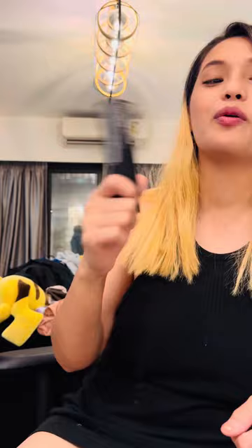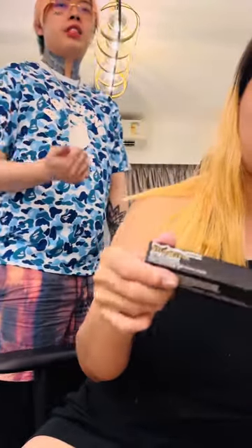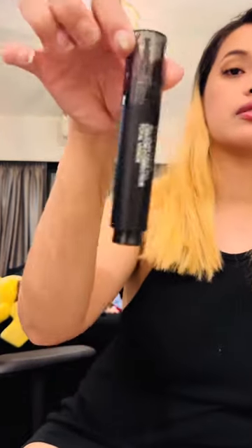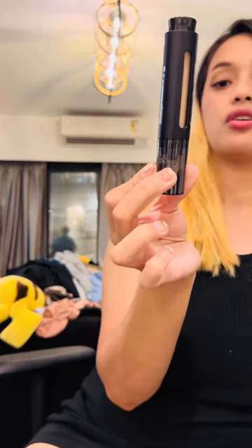We also got a MAC concealer because I want to do makeup vlogs. That's why I've been buying makeup recently. This isn't just a concealer — it doubles as a foundation too, and it has hydrating elements for skin care and caffeine. It's NW30, which is a natural shade. It has a twist cap to lock it, and you press the twist cap to open it. So it's a two-in-one concealer and foundation.